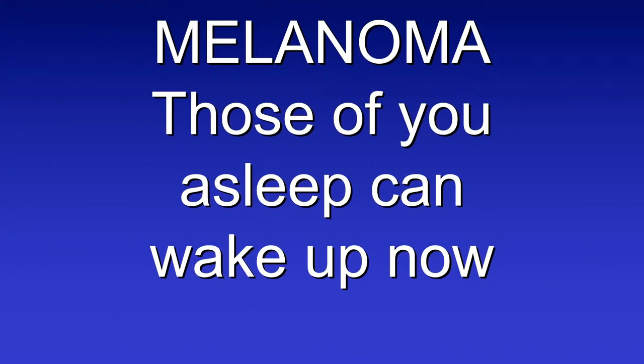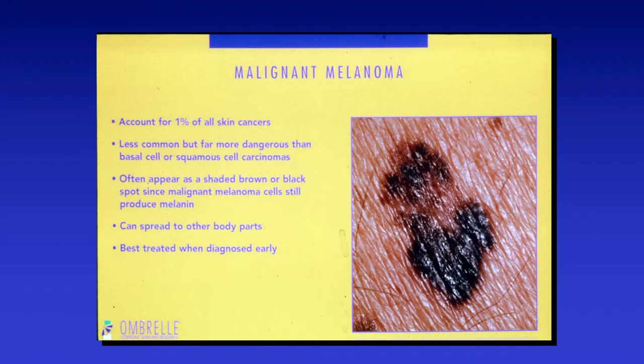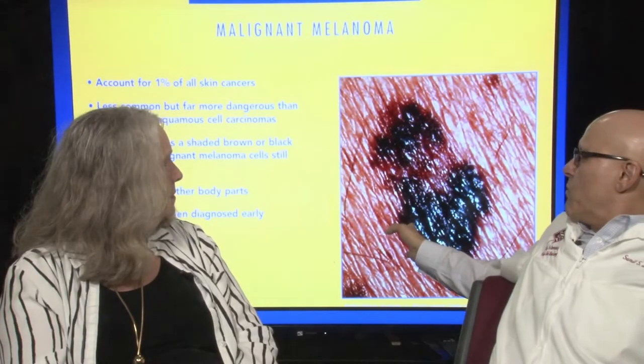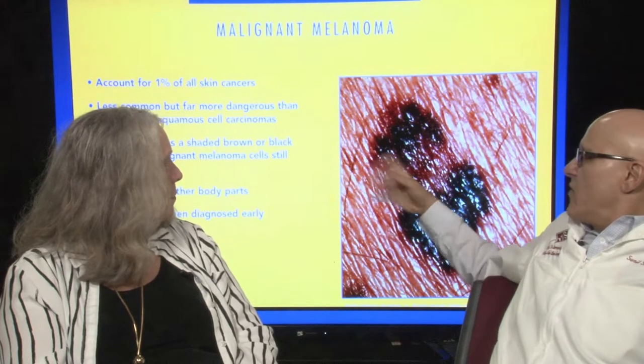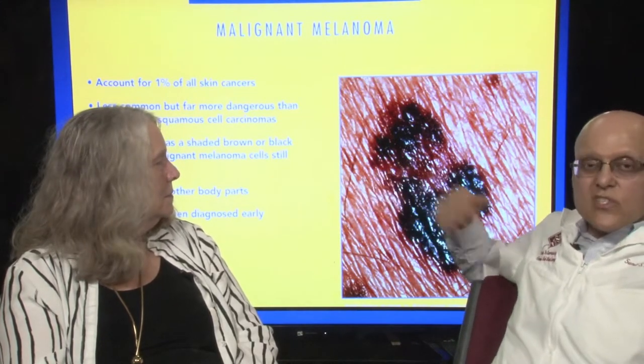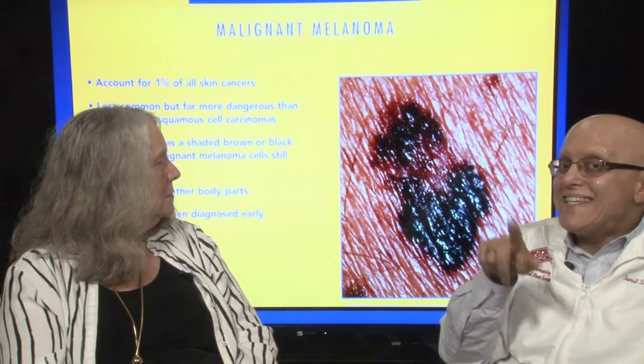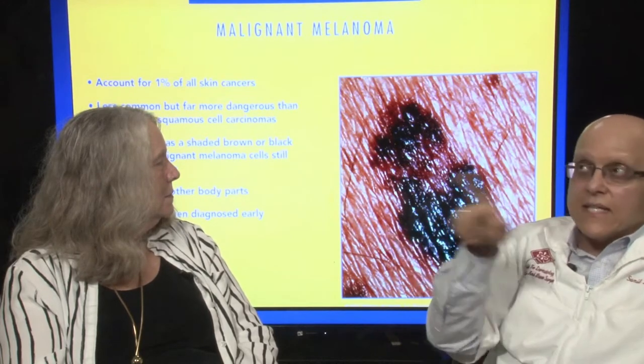Melanoma — those of you who are asleep can wake up now. It's 1% of all skin cancers, less common than basal cells and squamous cells, but far more malignant. A shaded brown or black area that produces pigment will spread — not can, will spread — to other parts of the body if you leave it alone. Best treated when diagnosed early. This patient probably has 20 or 30 other moles that look fairly normal; this one is definitely out of step, newer, changing, and growing. It fits what I call the ABCDS system.